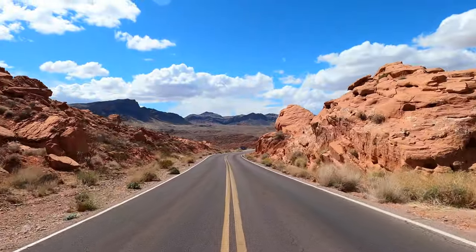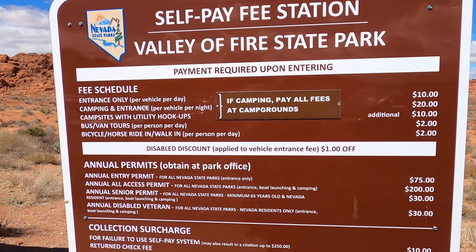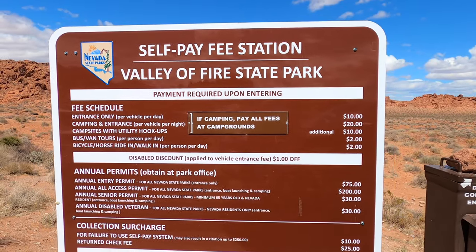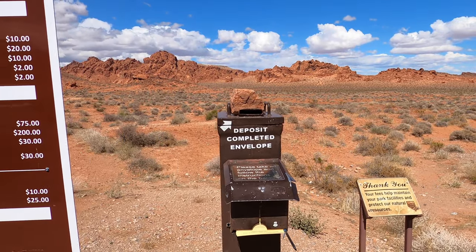Alright guys, first things first — if you come in through the east entrance you will have to use a self-paying station. The fee to get in is ten dollars per car per day, and make sure to bring cash if possible — the exact amount. No debit cards or credit cards are accepted at this paying station.